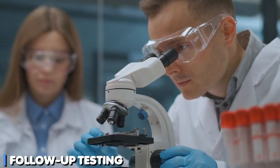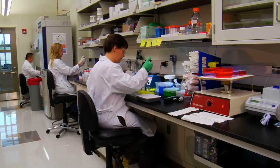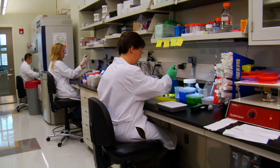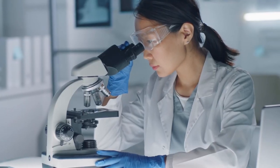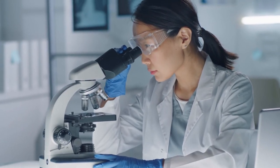Follow-up testing. After completing the prescribed antibiotic regimen, it's essential to undergo follow-up testing to confirm that the infection has been successfully eradicated. This may involve a breath test, stool test, or endoscopy.